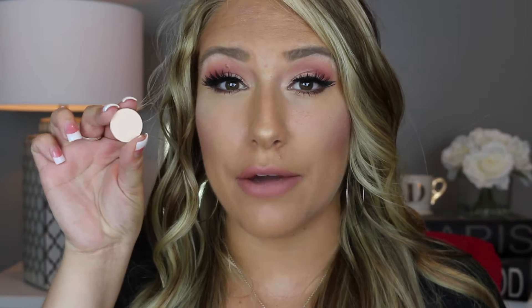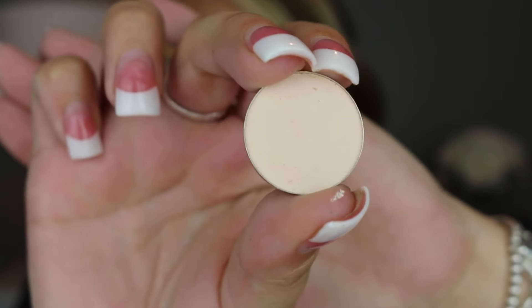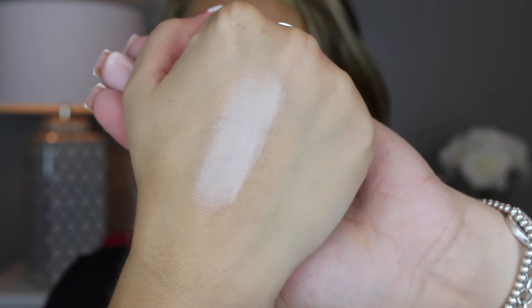The next shade is called Ballerina and it is more of a matte white. Here's what that looks like applied on the finger and on the hand. This one is a matte white and it's really awesome for your brow bone. It's the color I'm wearing on my brow bone today. I love that it's not too overpowering — it doesn't look like you have chalk on your brow, so it blends in really nice as well.